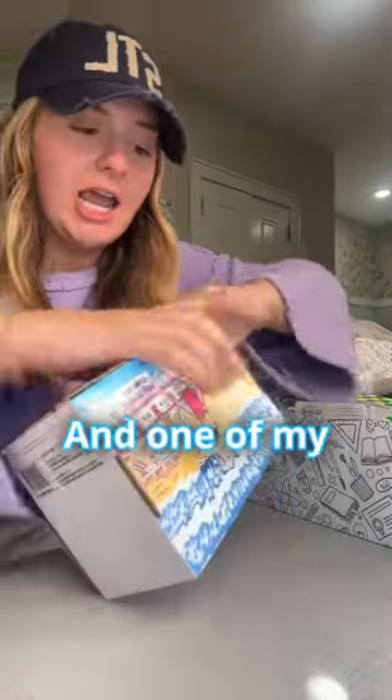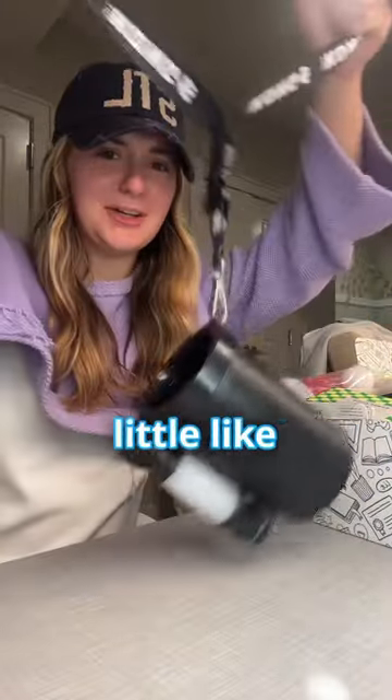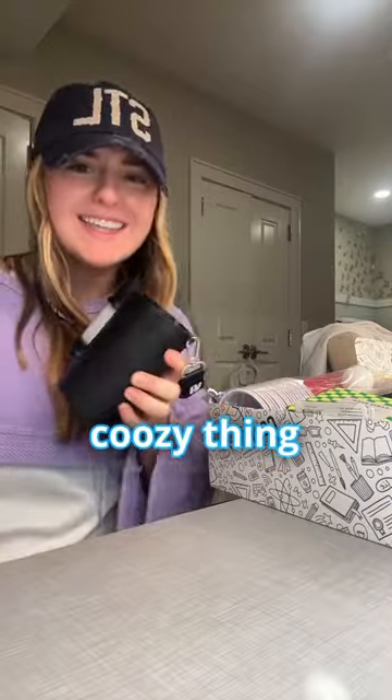I'm super excited about this. This is a Kong, and one of my friends has these and it's like the craziest thing ever. It's like a fancy little beer bong koozie thing.